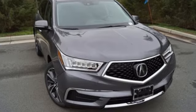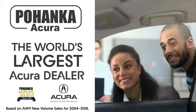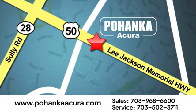There's even more to see in person. Take it for a test drive today. Pohenka Acura is a great place to buy a car. We're conveniently located at 13911 Lee Jackson Memorial Highway, Route 50 in Chantilly.